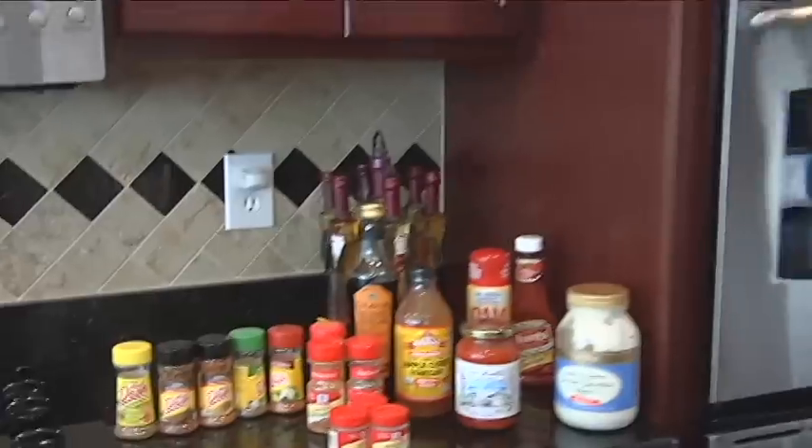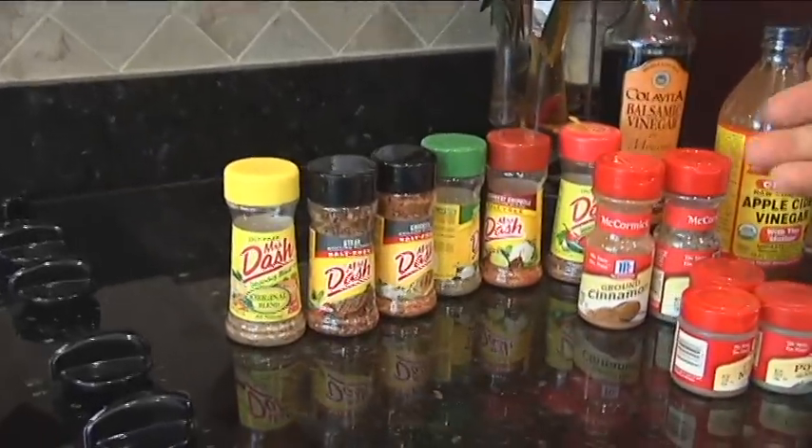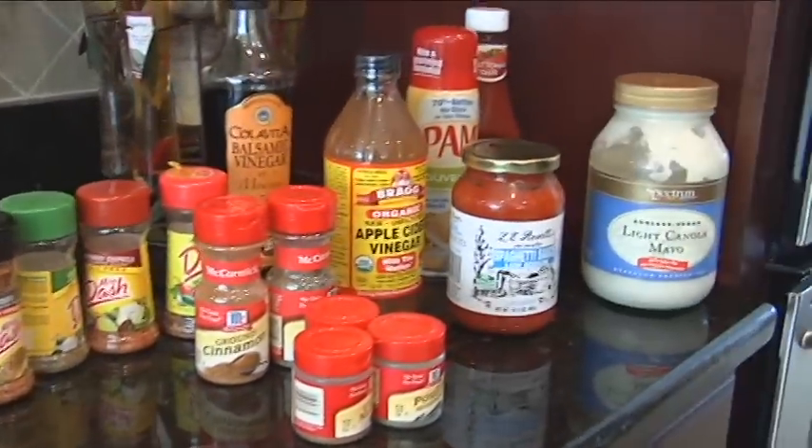One of the most important aspects is preparation and being organized. Here in this ultra-fit kitchen, you'll see we have a lot of low-sodium spices, your balsamic vinegar, your no-salt spaghetti sauce, and your canola light oil.